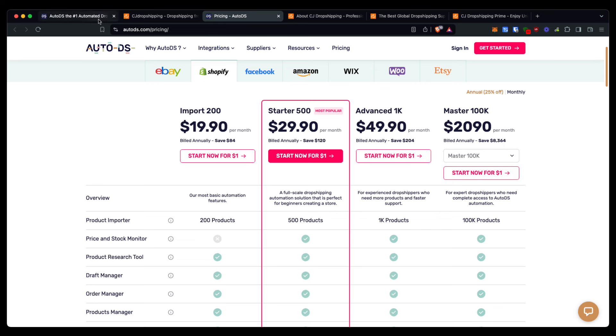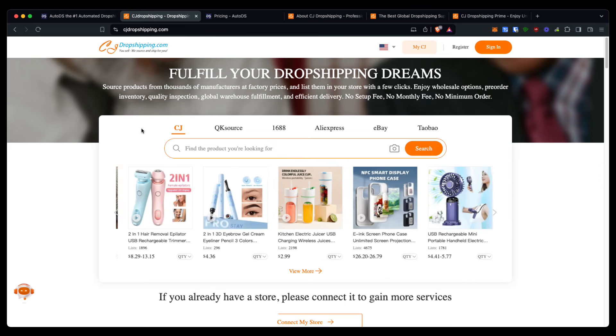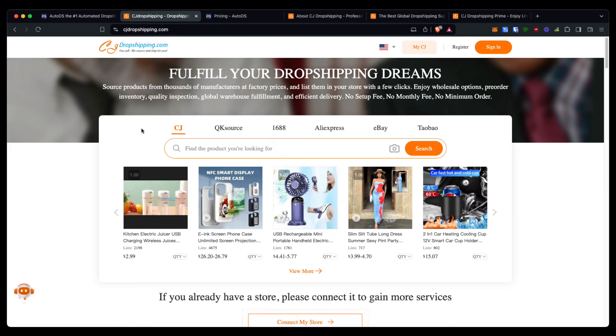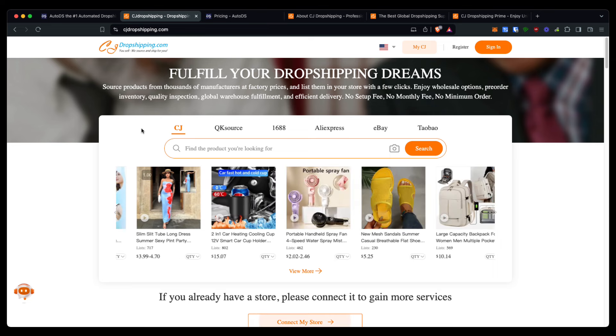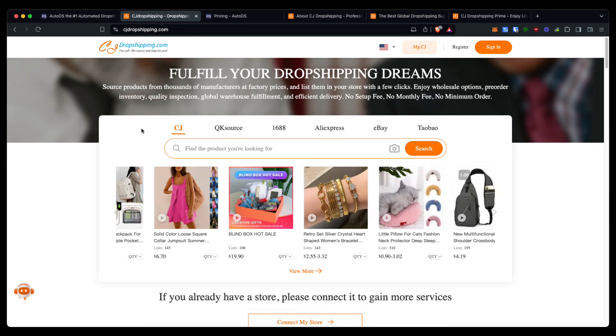CJ offers a different pricing strategy. With CJ, you are just going to be paying when you sell and ship a product — a one-time fee on every product sold and shipped.